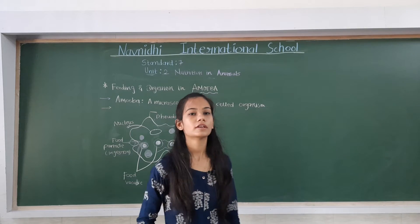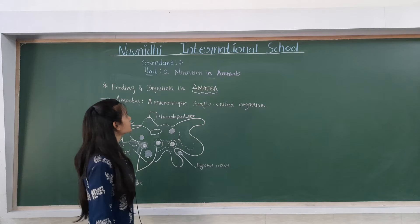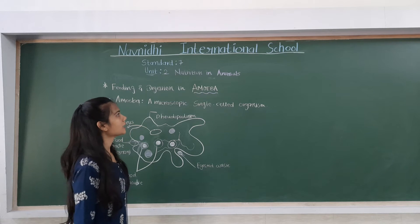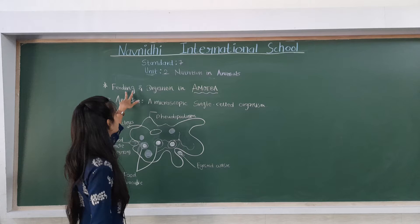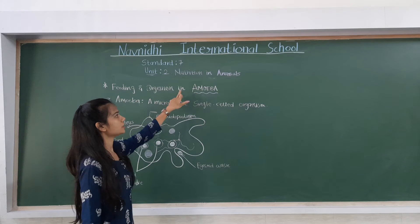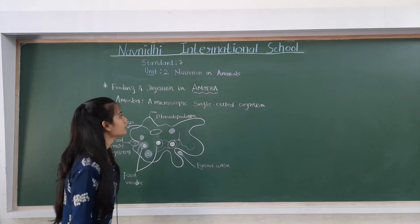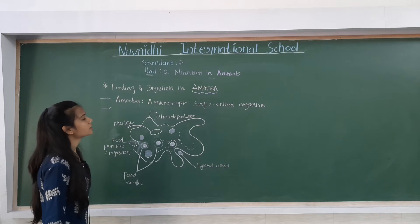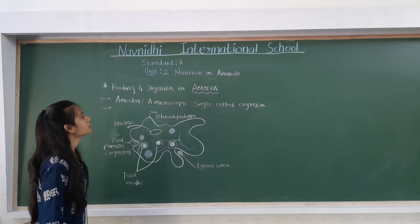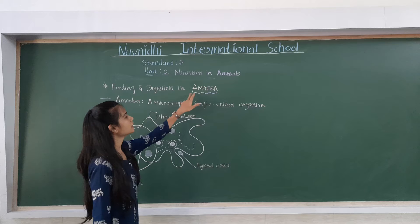Good morning everyone. Today our topic is Chapter 2: Nutrition in Animals, and the specific topic is feeding and digestion in amoeba. In the last lecture we discussed digestion and feeding in animals, and now we will discuss feeding and digestion in amoeba.